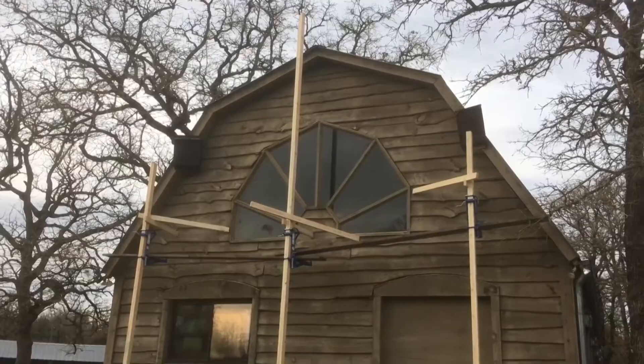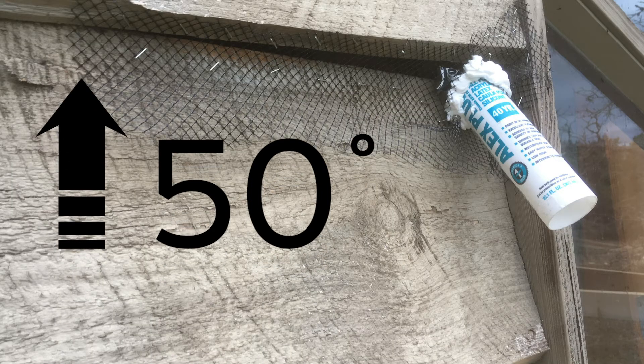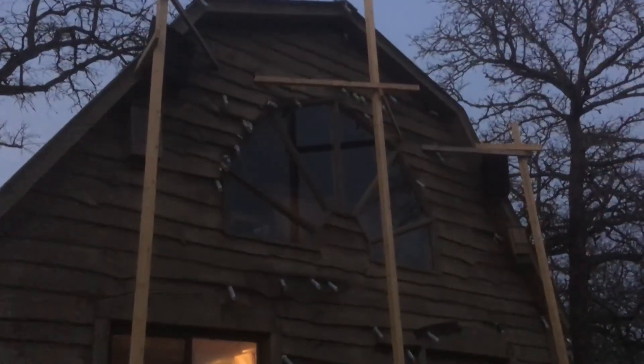Place the tube over that exact spot. If the temperatures are above 50 degrees, keep the tube in place for at least one week. Watch at sunset each day to check for exiting bats.